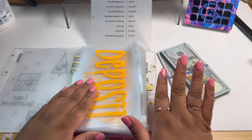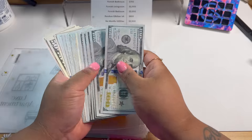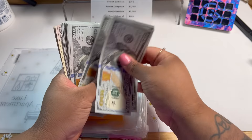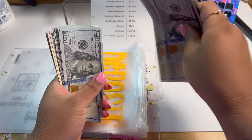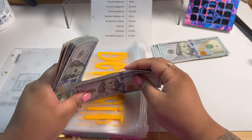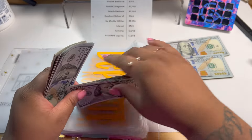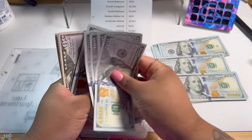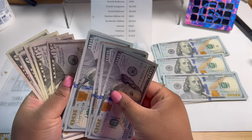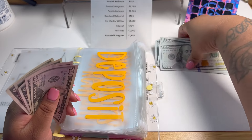I also have my manifest envelope and all that stuff, but we'll pull it out in the cash stuffings. So let's see what we have here — counting it out — we have $3,680 to distribute here amongst our funds. So I'm going to try to give everybody some love today instead of just paying off one thing.